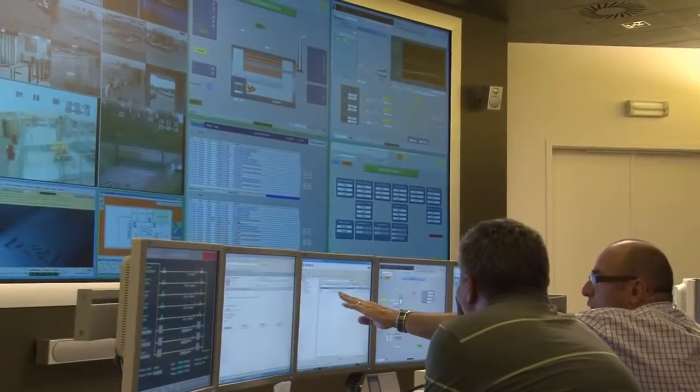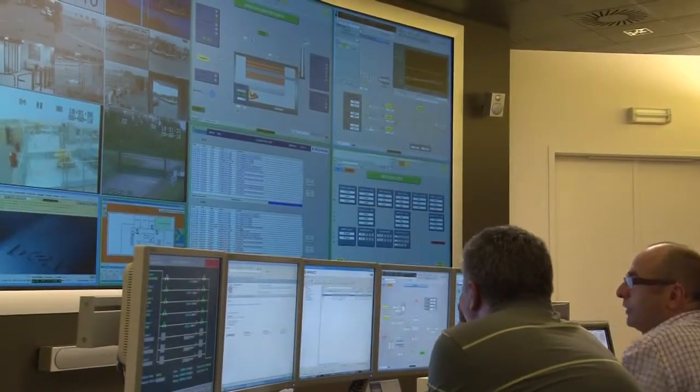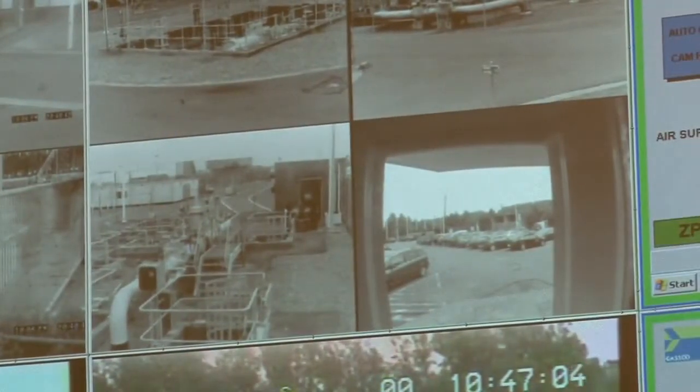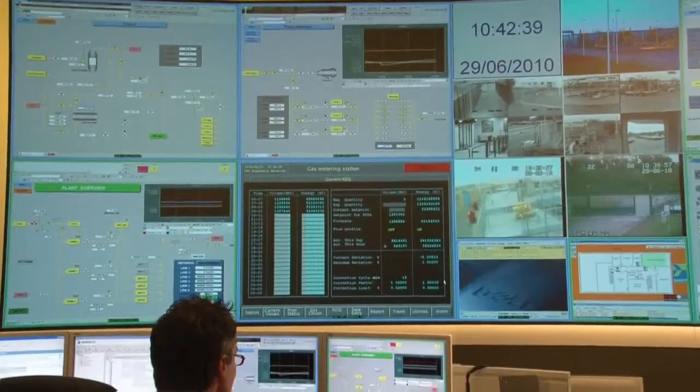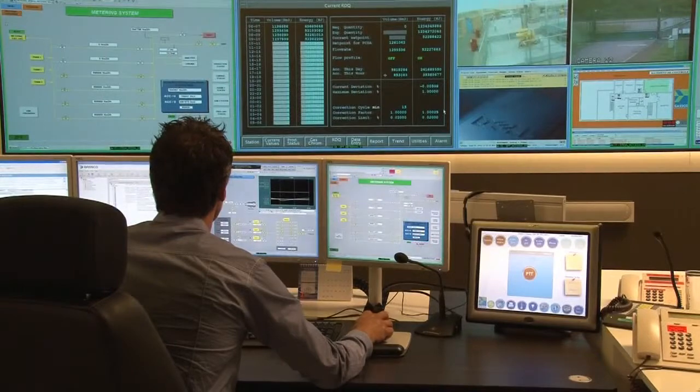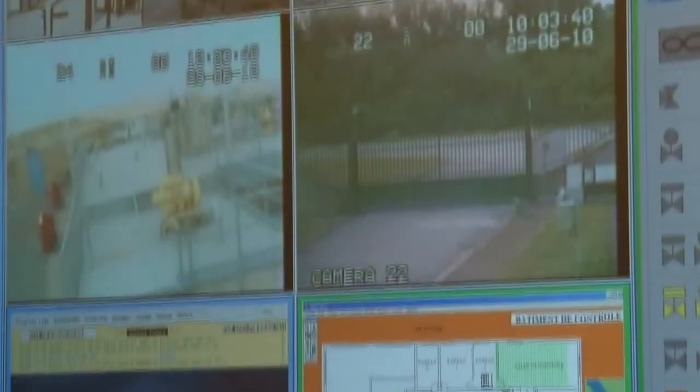Powered by Barco's network control system, the new video wall visualizes both the pipelines in Sebruges and Dunkirk. With Barco's control system, operators can now easily share information based on a real-time, centralized overview of the two pipelines.